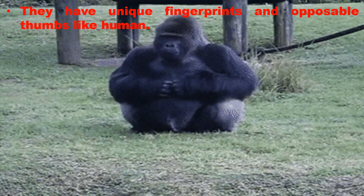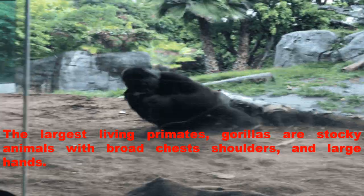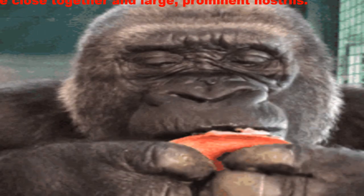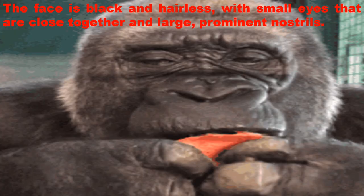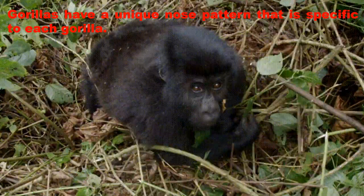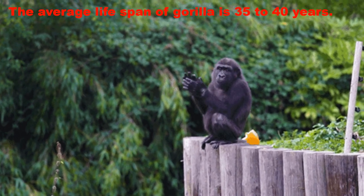They have unique fingerprints and opposable thumbs like humans. Gorillas are stocky animals with broad chest, shoulders and large hands. The face is black and hairless with small eyes that are close together and large nostrils. Gorillas have a unique nose pattern that is specific to each individual gorilla. The average lifespan of gorillas is 35 to 40 years.